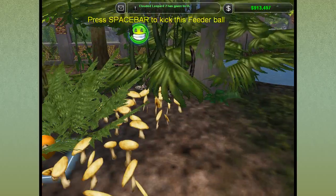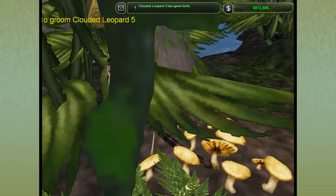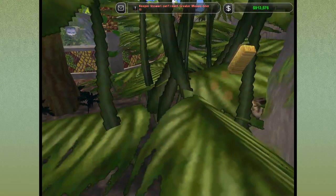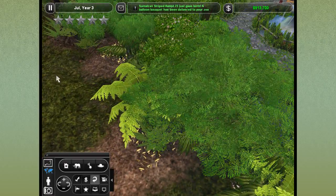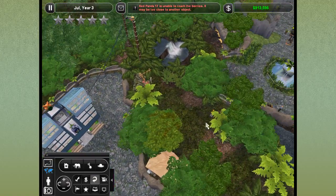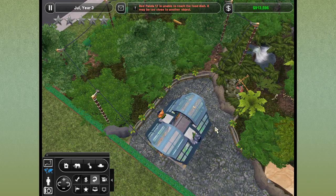I missed the birth — I was so distracted by the helicopters. I think I just kicked the feeder ball into the kitten, I'm sorry. She had two of them again! There's one, there's two. They look so weird in our zoo when they're born like this, but there we go — more babies!